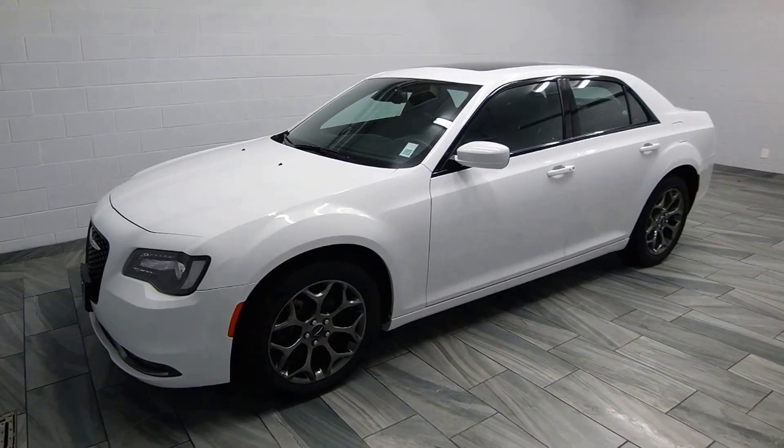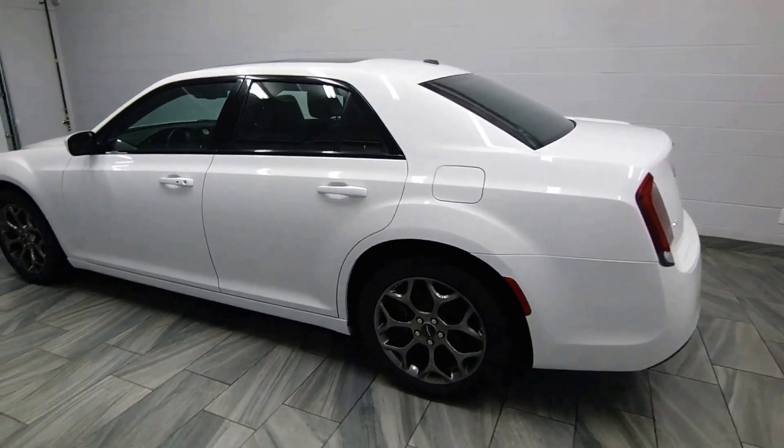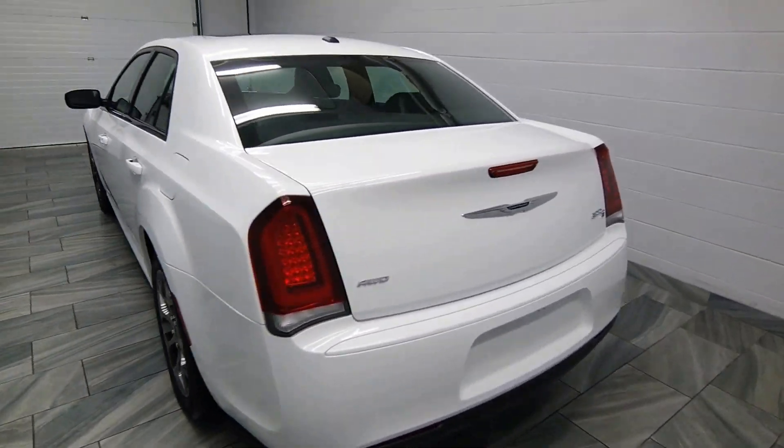Hello from Mark Wilson's Better Used Cars in Guelph, Ontario. You can visit us at choppedwilsons.com. This is our 2015 Chrysler 300. It's a sport, with a subwoofer in the trunk.